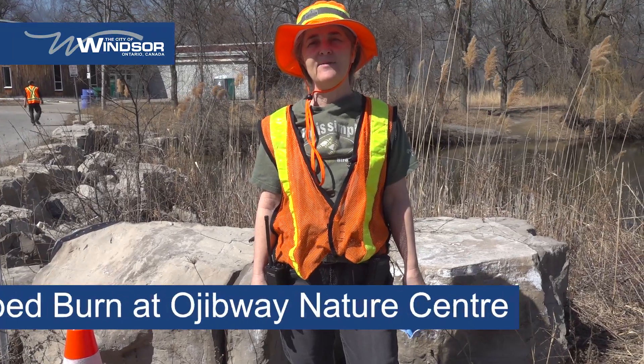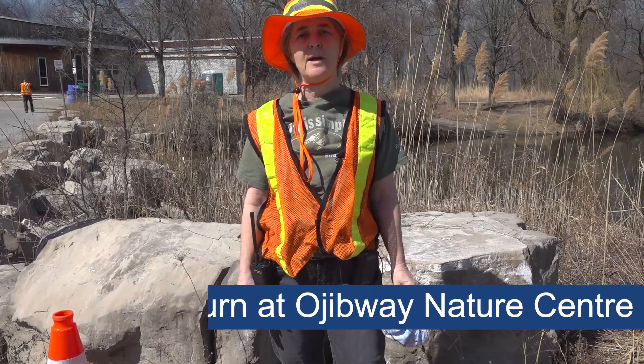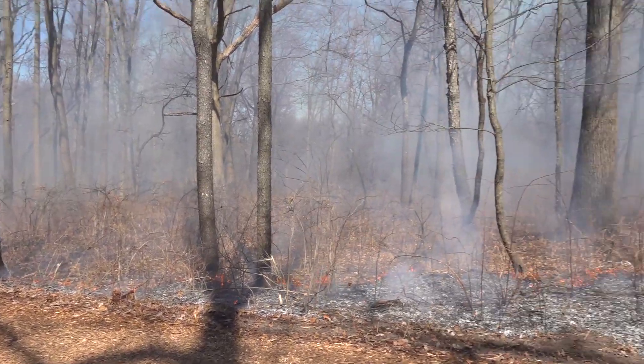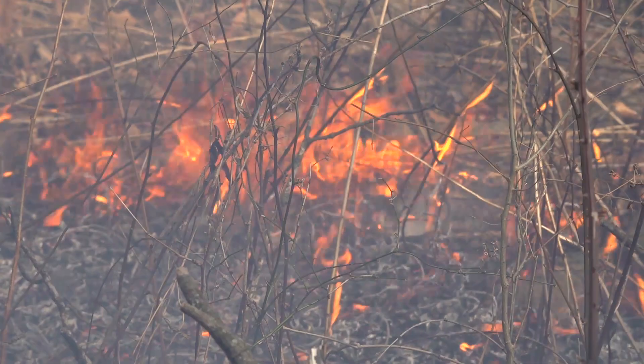I'm Karen Cedar, the City of Windsor naturalist, and today we are at Ojibwe Park doing some prescribed burning. Prescribed burning is important to maintain the health and diversity of tall grass prairie and oak savanna ecosystems, and we protect a lot of that habitat here in Windsor.